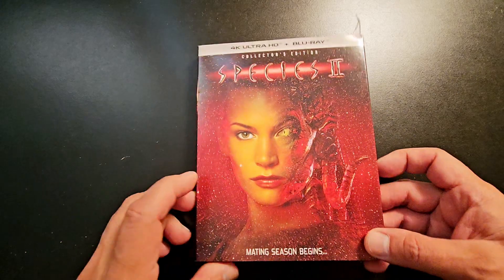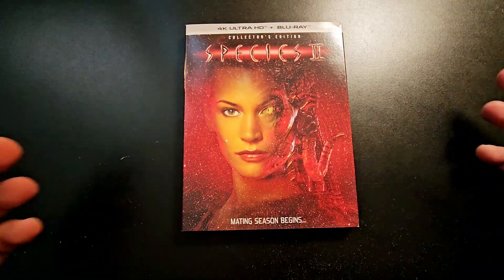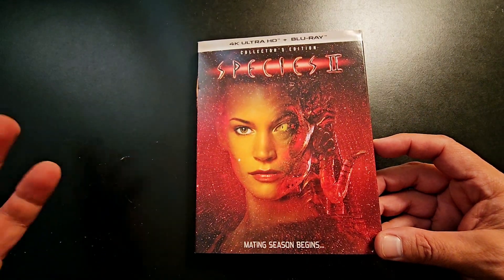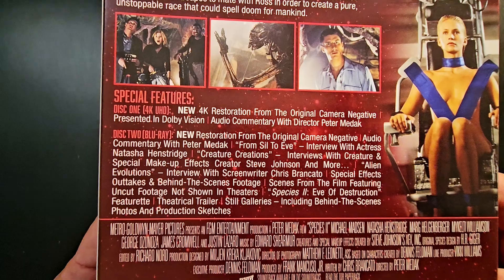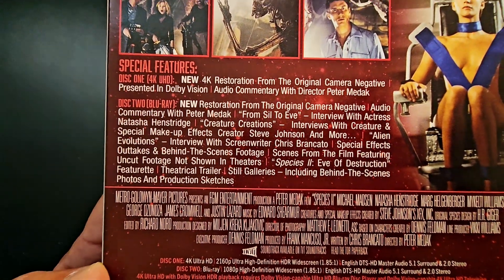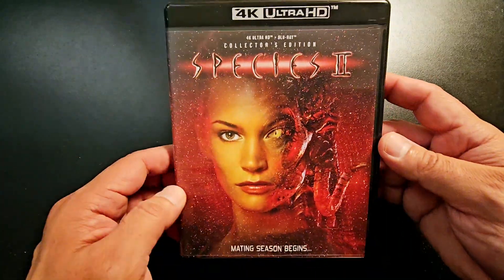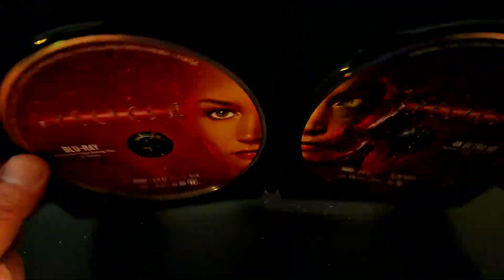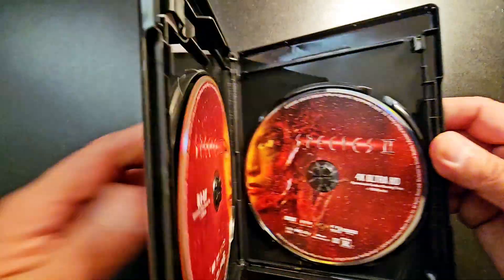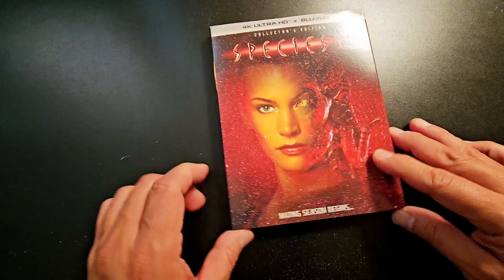Next up, from Scream Factory, I got Species 2. I remember watching it at the theater — I thought it was all right, not as good as the first one. I haven't really seen it since, maybe bits and pieces on TV, so I'll finally give it a rewatch. There are the special features, and the spine. You've got the Blu-ray on one side and the 4K on the other. No alternate artwork — Scream Factory usually does that, but they didn't on this one.